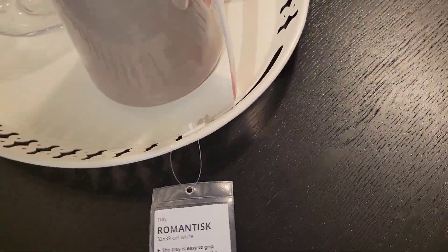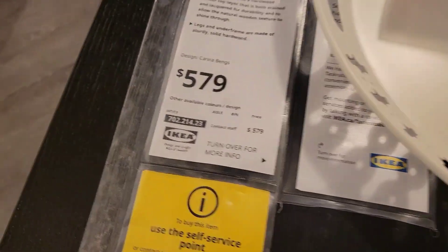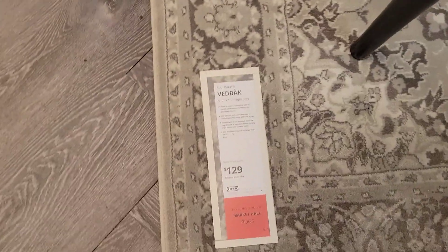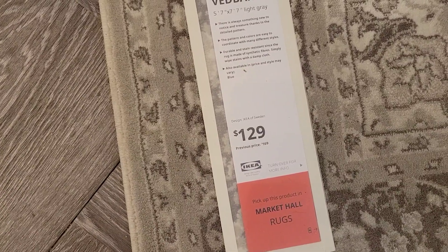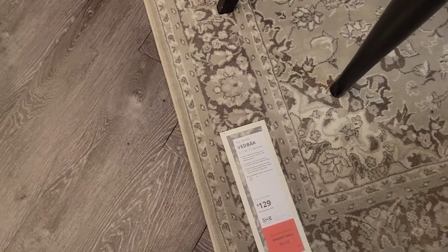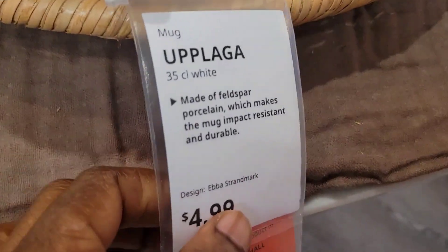And this table — this turning table — it's $129. Use the cup. One is $5.